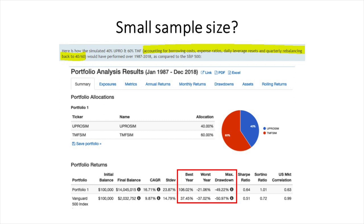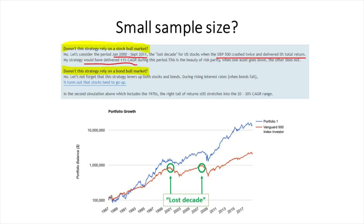The best year for UPRO/TMF was 106%, versus 37.45% for the S&P 500. The worst year was negative 21.06% for UPRO/TMF versus negative 37% for the S&P 500. Max drawdown during this period was approximately 50% for UPRO/TMF and 51% for the S&P 500. The author also addresses whether this strategy relies on a stock bull market: during January 2000 to September 2011 — when the S&P crashed twice during the tech bubble and the 2008 GFC — the S&P delivered zero percent total return, but the UPRO/TMF strategy delivered 11% CAGR during that period.